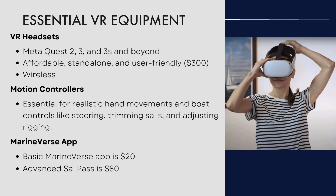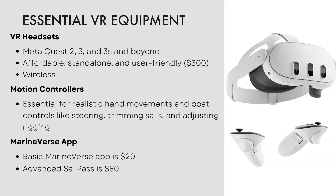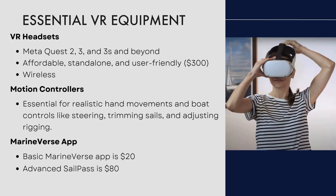The essential VR equipment is a MetaQuest 2, 3, or 3S headset. It's affordable and standalone — you just stick it on your head, there are no wires, and it costs around about 300 bucks. You can buy it on Meta and have it tomorrow. The motion controllers go in your hand and allow you to grab hold of the helm, the winches, the throttle control, and trim the sails and adjust all the rigging.